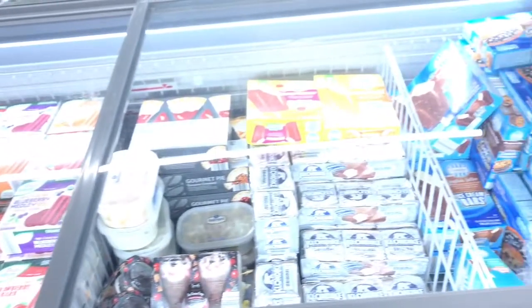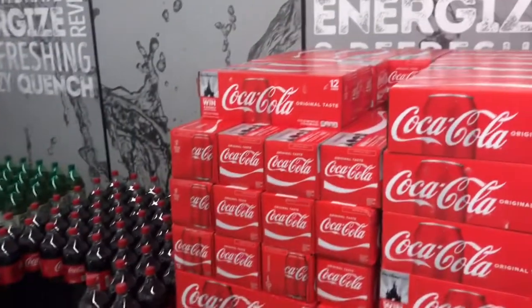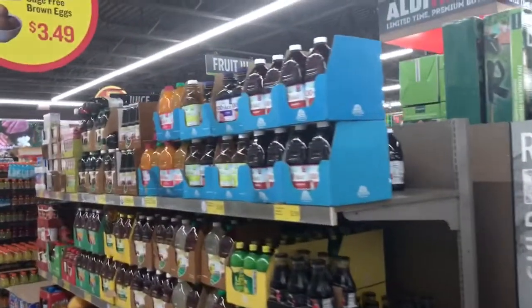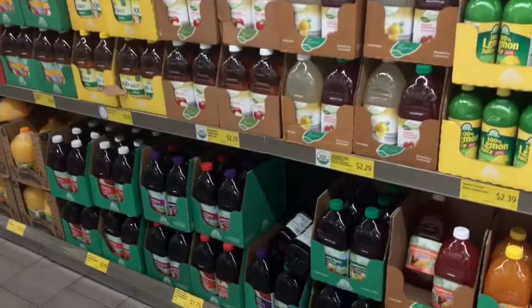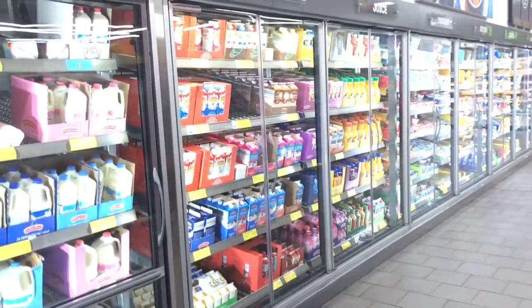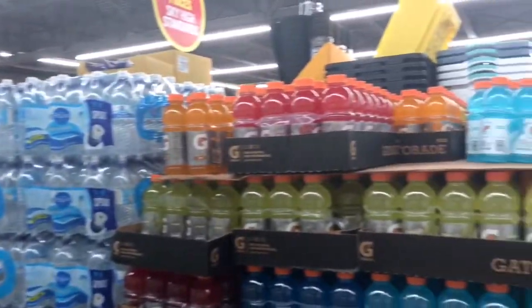They've got ice cream and Klondike bars — I used to love Klondike bars! And here you've got your sodas, Coca-Cola, juice all down there. All down here is dairy, and you've got your water and sports drinks.